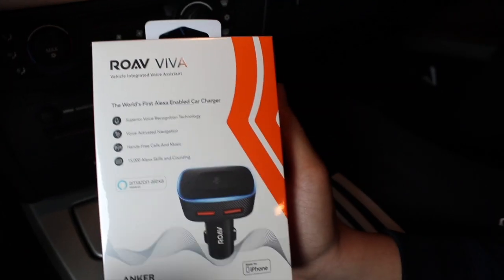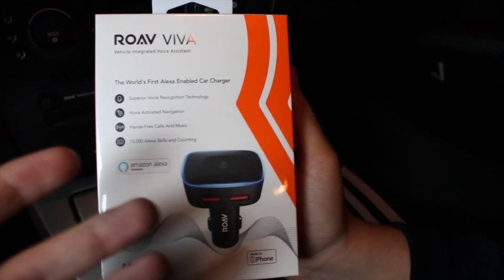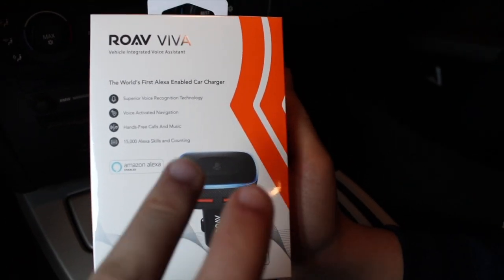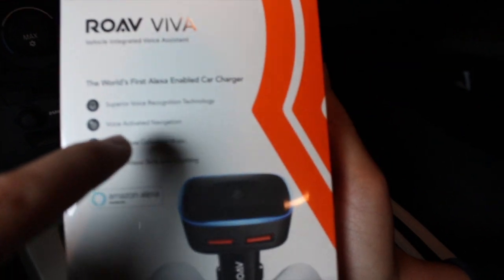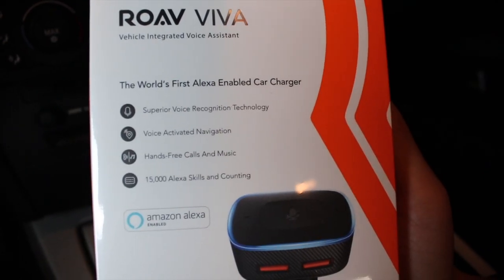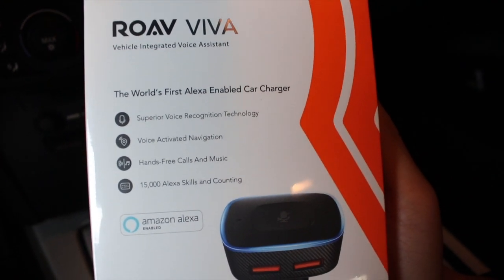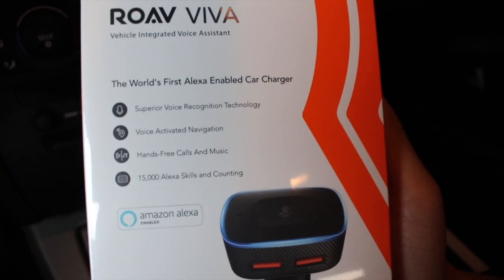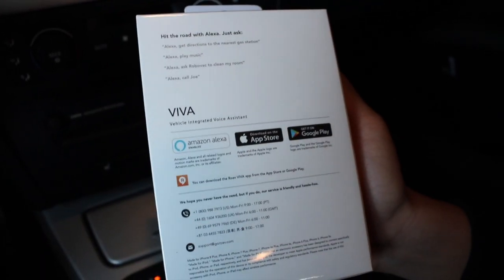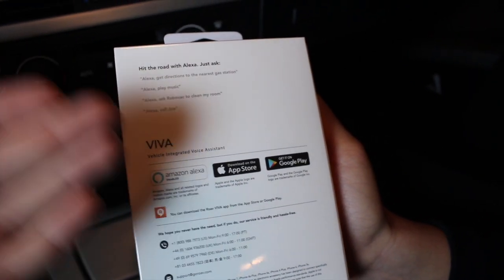This is the new packaging of the Roe Viva. It plugs into your car charger outlet but does multiple things a normal car charger doesn't. It has two charging ports, very fast charging, voice-activated navigation, hands-free calling, music, and Amazon Alexa built in — basically like the Amazon Dot but in your car. It's got over 15,000 different skills and commands, and it's specially designed for Apple products.